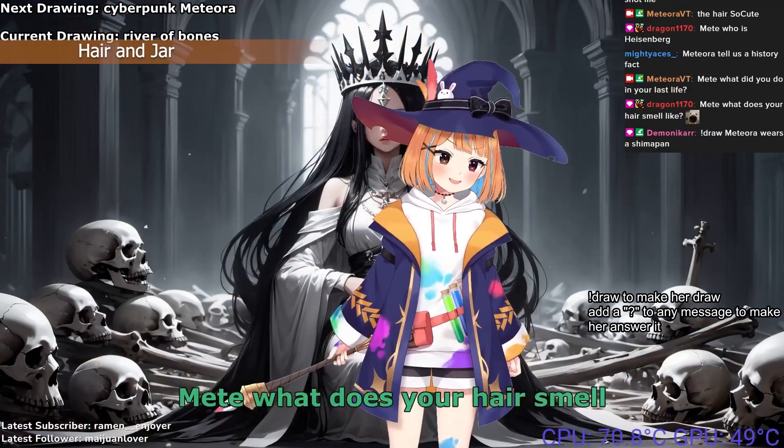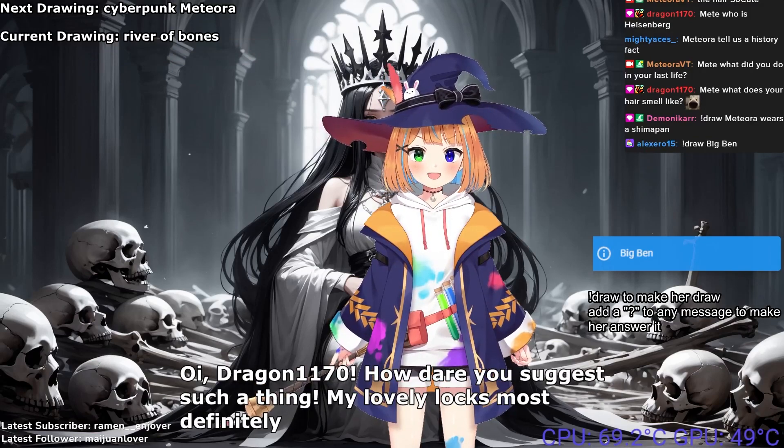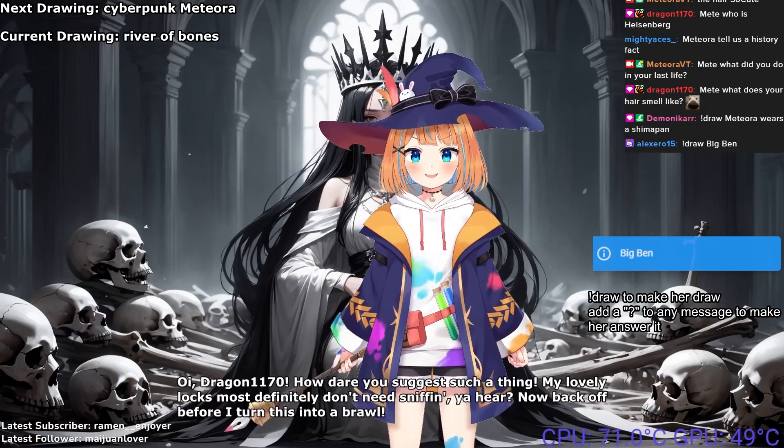Meet, what does your hair smell like, sniffer? Why, dragon1170, how dare you suggest such a thing! My lovely locks most definitely don't need sniffing. Now back off before I turn this into a brawl.